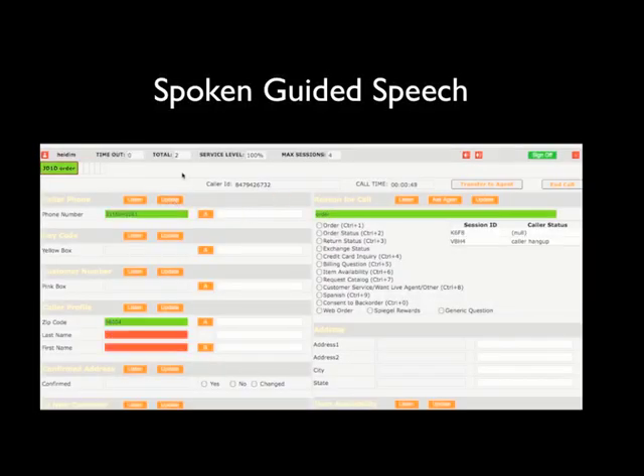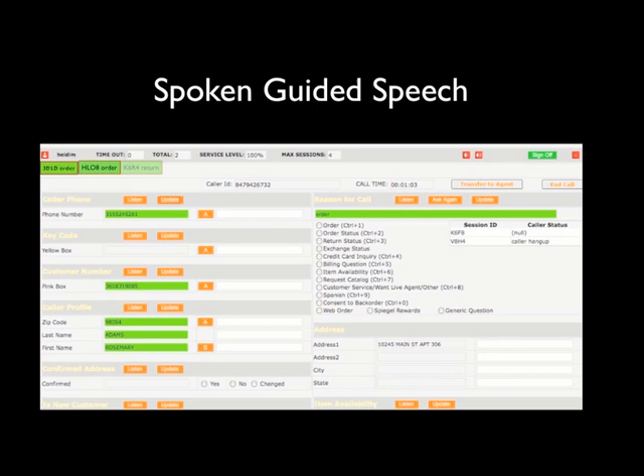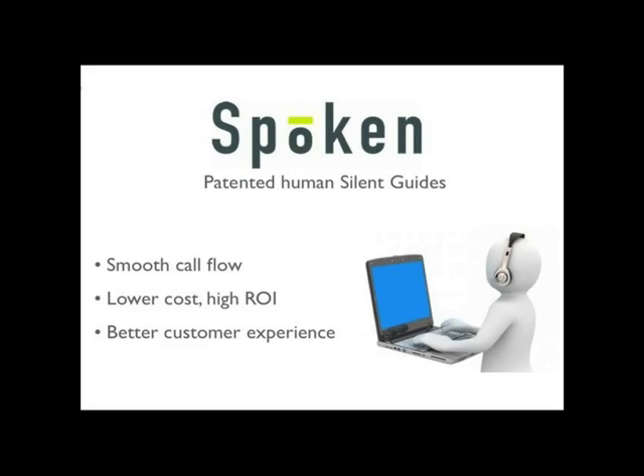Here, even though the ASR didn't understand 'Rosemary Adams' at first, about the time the silent guide hit listen, Spoken's CTI simultaneously pinged the database using the phone number, and the red boxes quickly went to green, populated with the caller ID from the database — all without guide intervention. Because silent guides only jump in as a safety net when the ASR fails, they can monitor up to 10 calls simultaneously, so costs remain low while your customer experience is enriched.